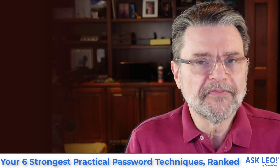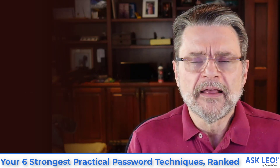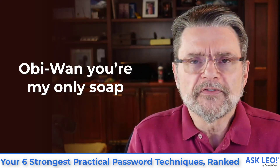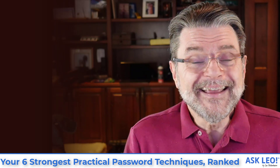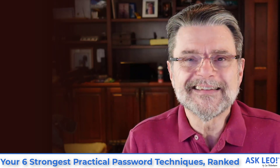My slightly less secure variation — I'll call this option 2A — is a long multi-word mangled phrase. We all have memorable phrases that just flow. The example I've used here, 'Obi-Wan, you're my only soap,' is a mangle of a phrase common in pop culture. Anybody who's watched the first Star Wars movie knows it's 'Obi-Wan Kenobi, you're my only hope.' What I've done is drop a word and exchange one word with a sound-alike. It's a great way to have something that is both memorable and long and strong. I use this technique for passwords that I actually need to remember.